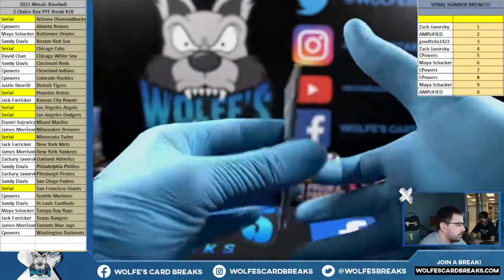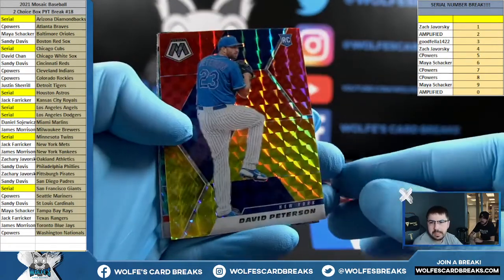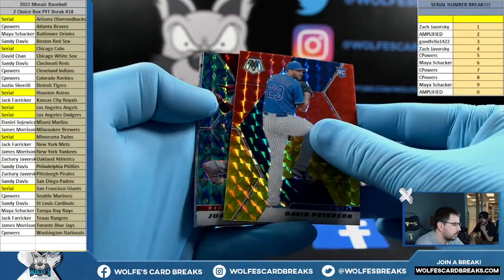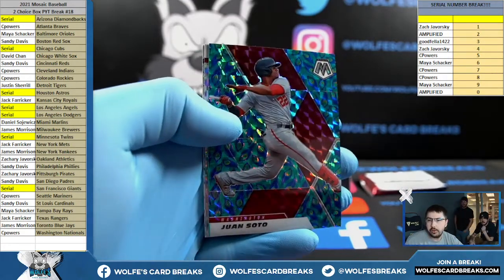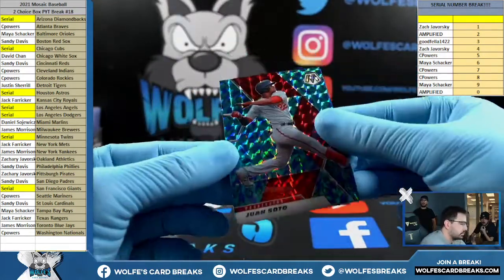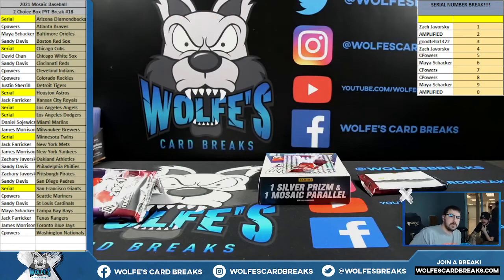Oh, we definitely got a Peacock coming. What are these out of — 64? I believe so. David Peterson, Fusion for the Mets, number 2 out of 64. Peacock. Soto Peacock, 63 out of 64 on the Peterson. Soto Peacock for the Nationals, Sea Powers, coming in clutch. He bought like five teams too — was that one of them? Yeah. Soto Peacock — nice hit.